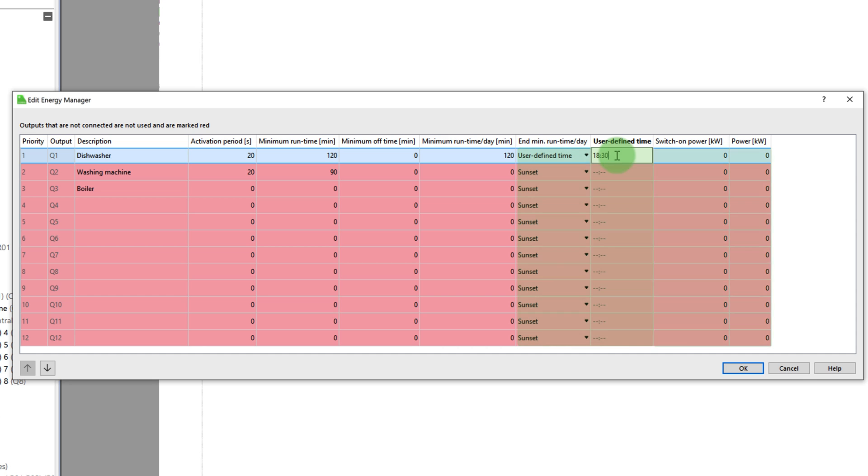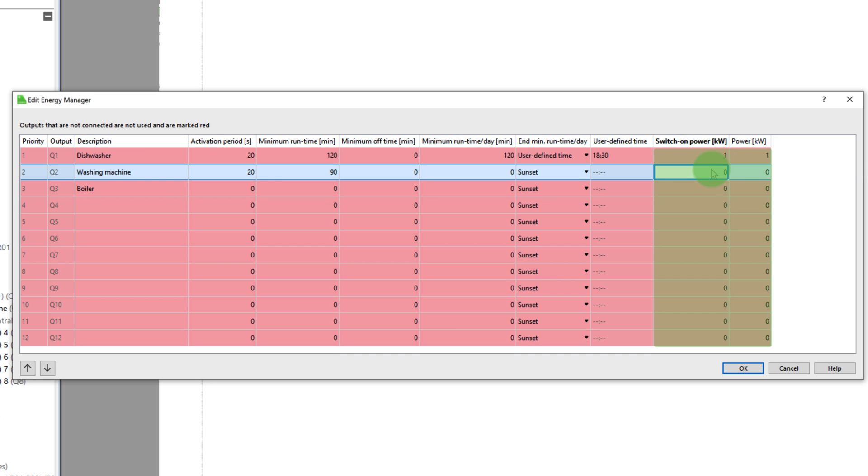If no more surplus energy is available, the function block switches the devices off again. A device that has already reached its minimum runtime is then turned off to give other devices the opportunity to be activated. With the end of minimum runtime per day variable, you can define the time by which the minimum runtime per day must be reached — for example, by sunset or by a user-defined time. The switch-on power specifies how much surplus power must be available for an output to switch on for a device.